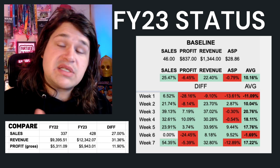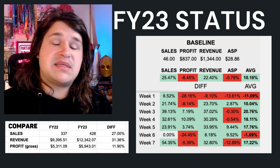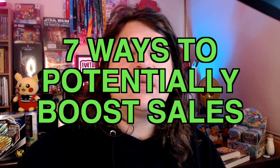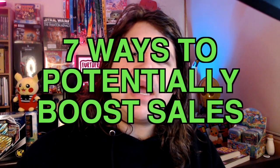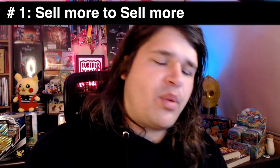Overall for this financial year FY23, we're currently tracking on average about a 10% increase in growth overall, so pretty happy with that. Now, if you're here for the seven ways to potentially increase your eBay sales, let's dive straight into it. I'll keep it short and sharp — if you've got questions I'm happy to answer in the comments or make a video about it.